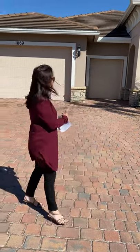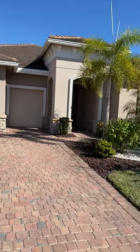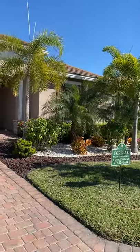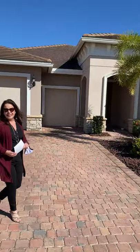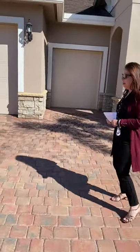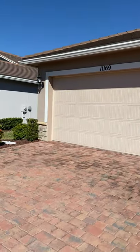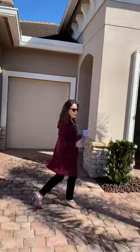It is a double car garage with a golf cart garage as well. Let's go ahead and walk together so you can see this beautiful home. Beautiful, long driveway, professional landscaping. So just follow me in.